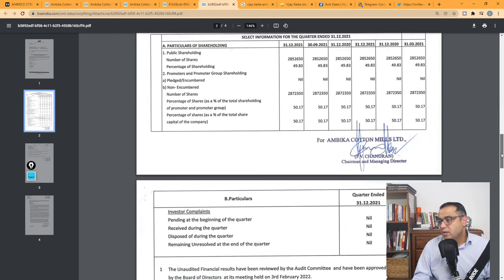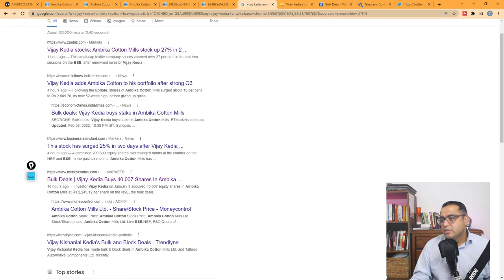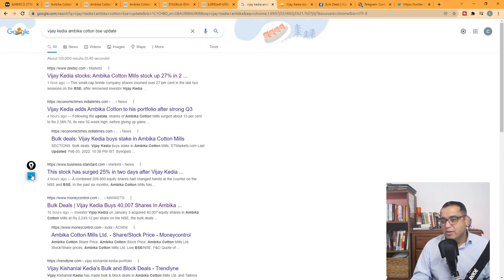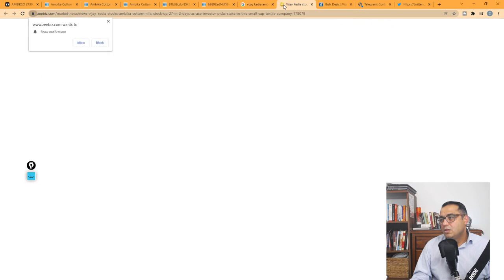Also, when the stock went all the way to ₹900, the promoter was buying — that tells me the conviction. The promoter owns 50% of the company, so they have real skin in the game, with the rest being 49%. Absolutely great results. Vijay Kedia is all over the news in terms of buying, but news only comes after the price action, so you have to make positions before and have conviction. The stock is up 27% in two days, and that bulk deal of Ambika Cotton is what's driving this.